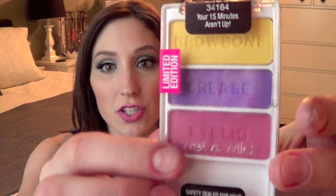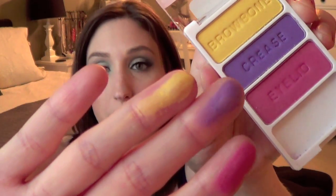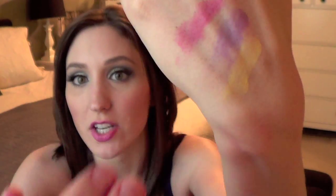So I found at my Walgreens these Wet and Wild Color Icon shadows. These are like the pop edition or something like that. And some of these color combinations are really, really weird. So I wouldn't get the trio just to make a look with those three things, but in general these shadows are really pigmented. So I'm going to swatch them all for you — you can find swatches on the internet. There's a yellow, a purple, and a pink, and they all swatch really nicely.